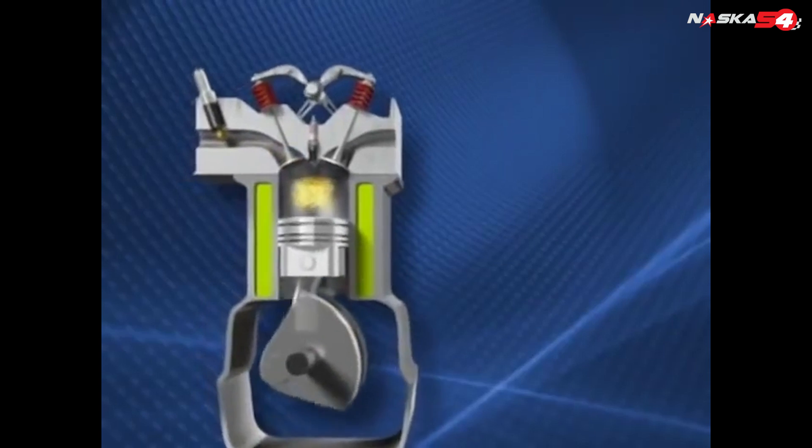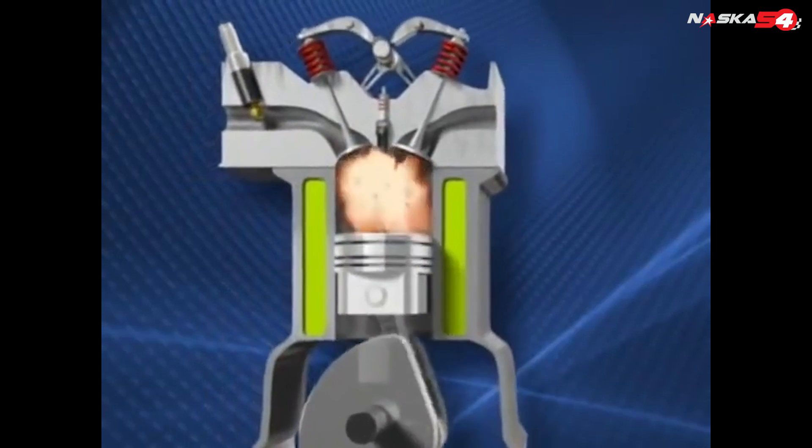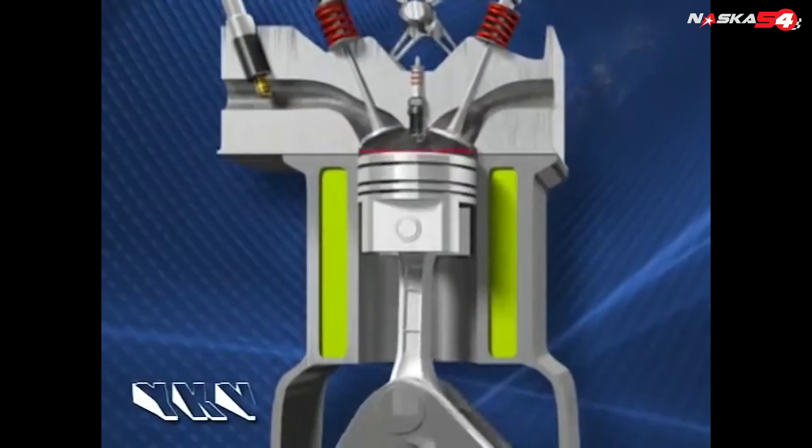So let's see why. Let's start by seeing how an internal combustion engine works. Let's take the four-stroke engine for example. The four-stroke engine is so called because each cycle is made of four phases.